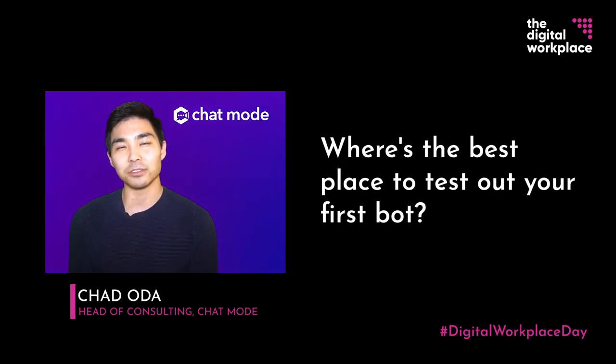Beyond those three criteria, you also want to identify a use case that is going to be well aligned to a conversational interface. Characteristics you want to look for are use cases where employees are already having existing conversations, they're comfortable typing or talking about this use case, and the existing use case may take multiple steps across multiple browser tabs or softwares — so you want to abstract complexity to streamline things.